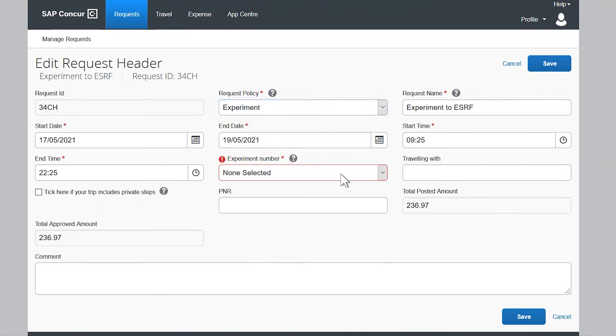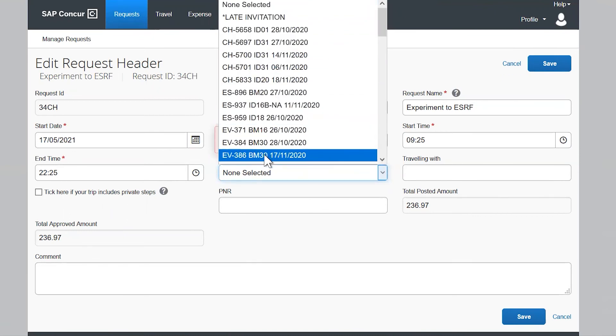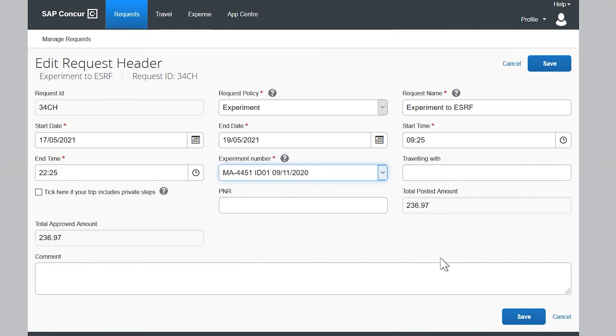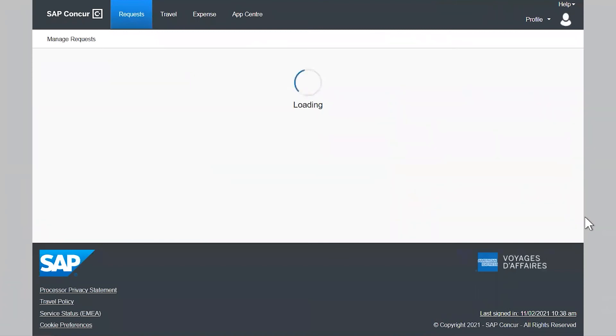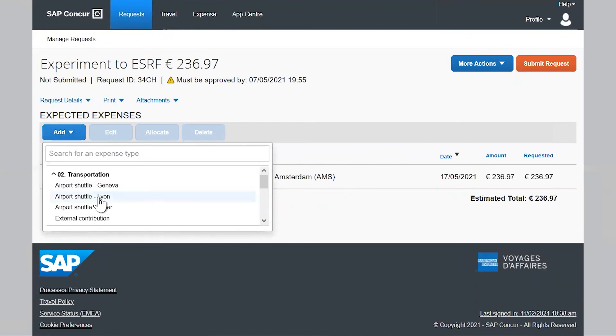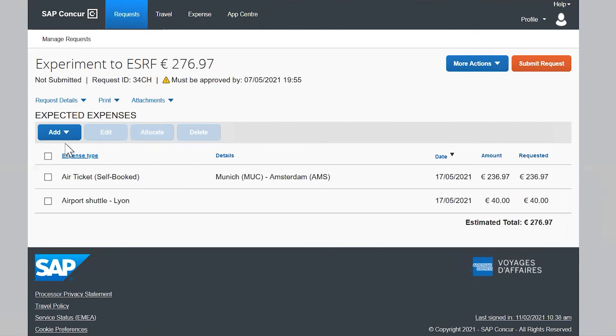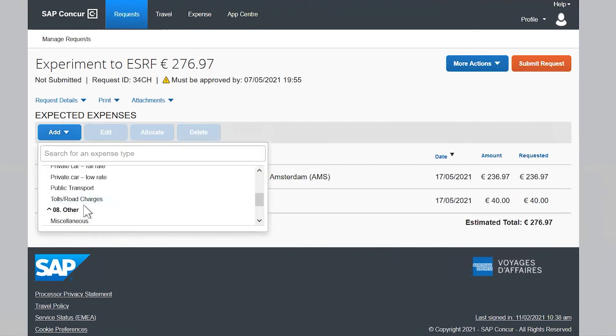You just need to select the correct experiment number or event name in order to save the header — you can start typing for quick search. Your pre-booked travel will already be in your expenses list. In order to finalise your travel plan, please add your provisional expenses, such as a shuttle from Lyon Airport to Grenoble, and/or any local transport.